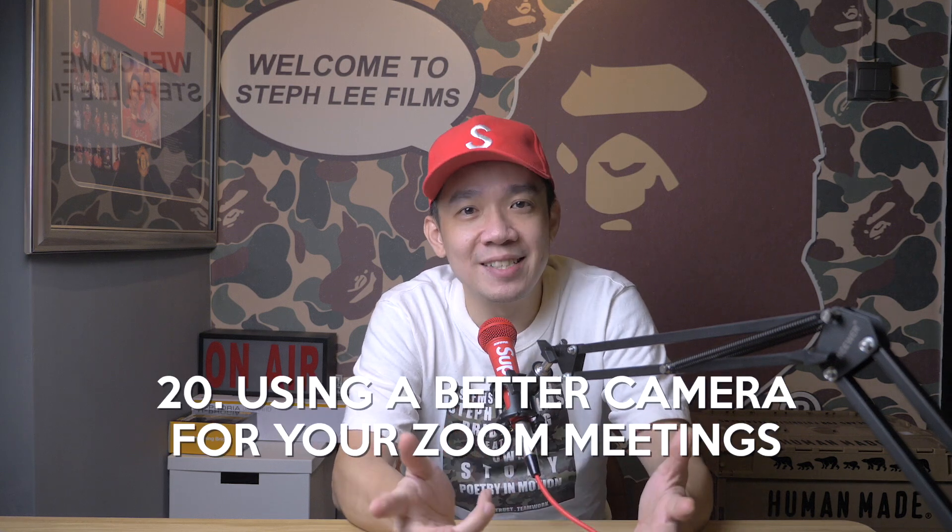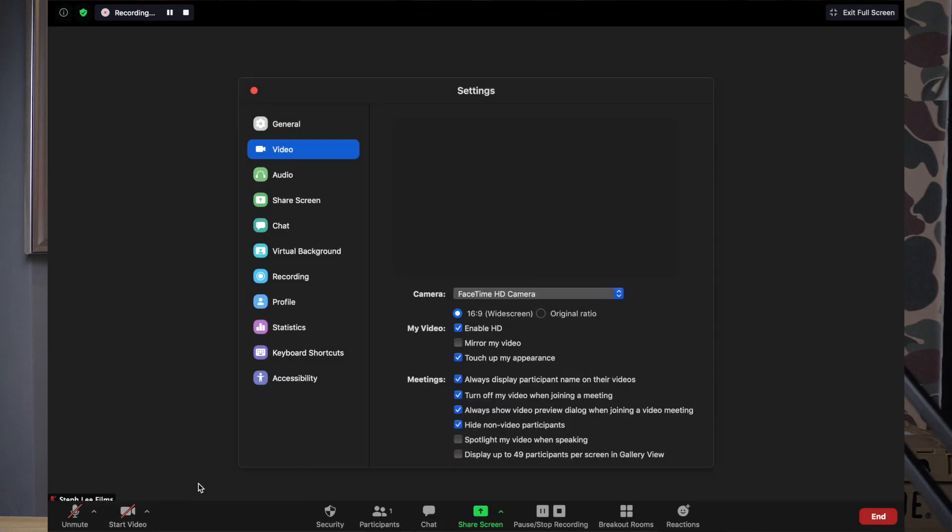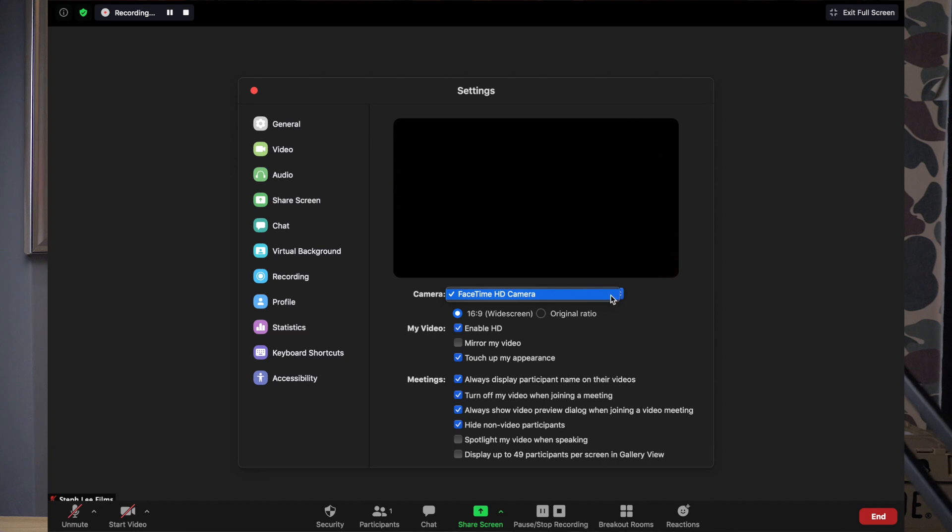Tip number twenty: using a better camera for your Zoom meetings. If you have a webcam connected to your computer, or better still a professional camera connected to your computer, you can enable them in your Zoom meetings for a better video visual for your participants. Go to your video settings and under camera, if your webcam or external camera is connected properly and working, you will be able to select it from the dropdown. This will enable you to have a better image than the built-in camera in your laptop or computer, which is usually of lower resolution or poorer quality.